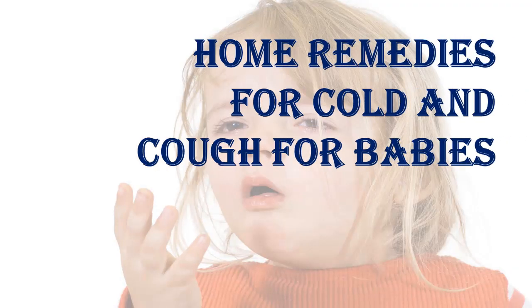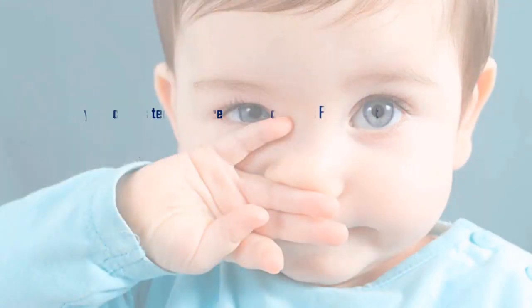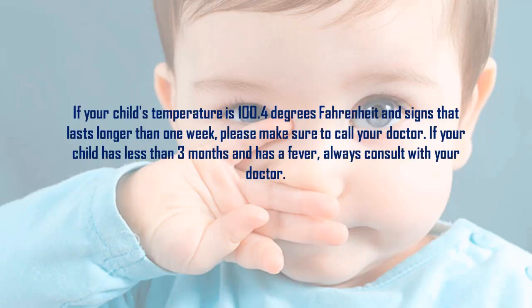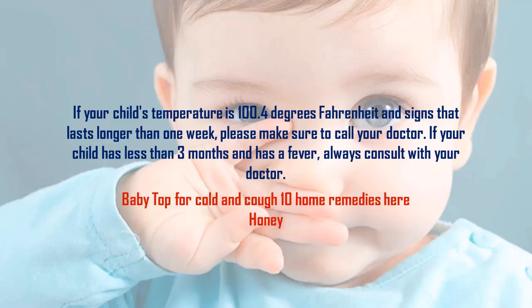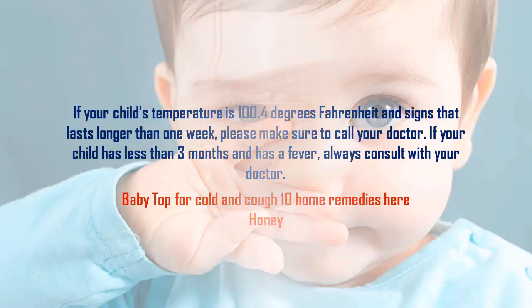Home remedies for cold. If your child's temperature is 100.4 degrees Fahrenheit and signs that last longer than one week, please make sure to call your doctor. If your child has less than three months and has a fever, always consult with your doctor. Baby top 10 home remedies for cold and cough.